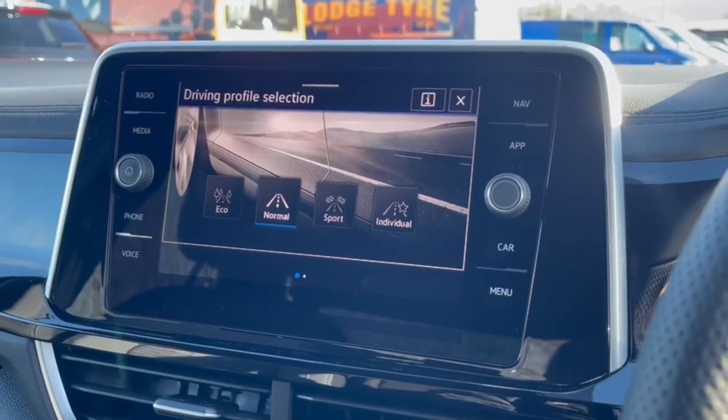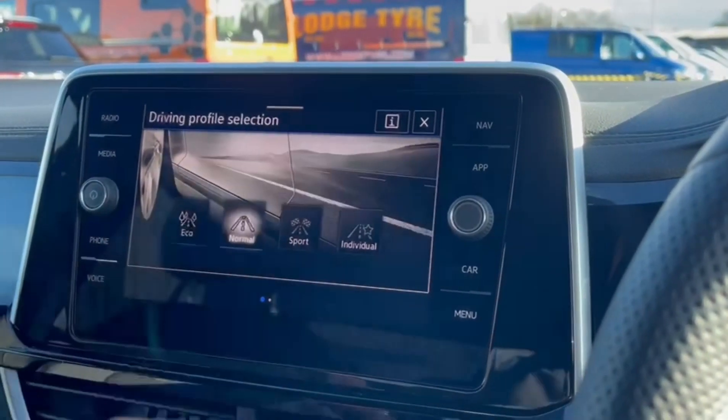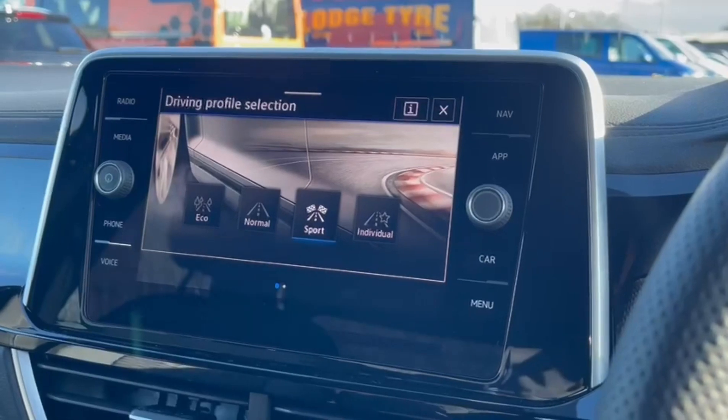You can also adjust the driving modes with eco, comfort, and sport options, as well as individual for your own configuration.